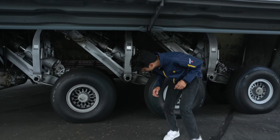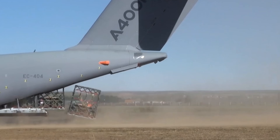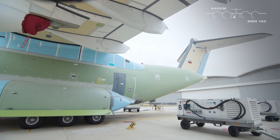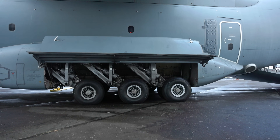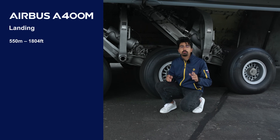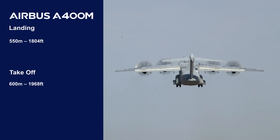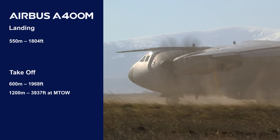Let's shine a light on the unsung hero: the landing gear. It has to support all those treacherous conditions and bear the entire weight of the aircraft and payload. Here we have the main landing gear with six wheels on each side and another two up front. The aircraft can land on as little as 550 meters and only needs about 600 meters for takeoff, and even at maximum takeoff weight it only needs 1,200 meters — perfect for backcountry flying operations.